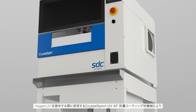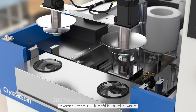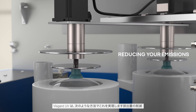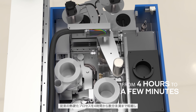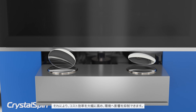VisGuard UV is applied using our Crystal Spin UV-AF Anti-Fog Coating Machine, bringing sustainability and cost savings to the manufacturing process. VisGuard UV reduces your emissions and improves your cycle times — it can reduce the traditional thermal cure process from 4 hours to just a few minutes, making it considerably more cost-effective and kinder to the environment.